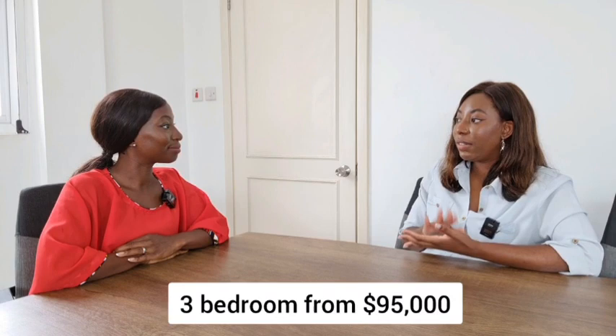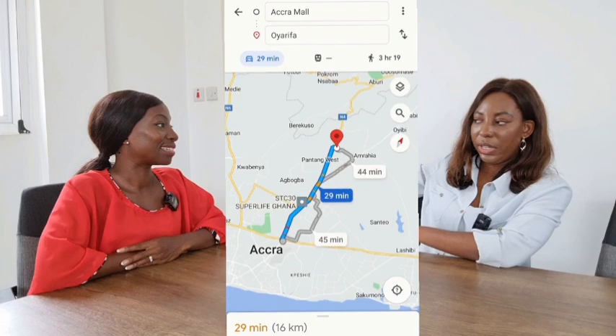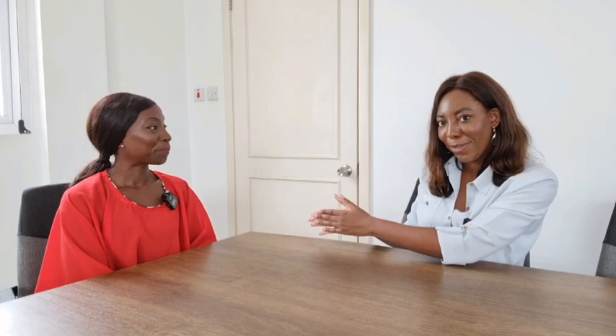We told you we would give you properties for under $100,000, and this comes with so many bonuses and extras in an amazing location. So let's talk about the location. It's in Oyarefa. For those of you who are not familiar with Oyarefa, it is just on the way to Ibri on the main road. The location is just off the main road.